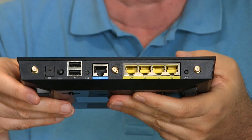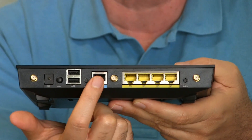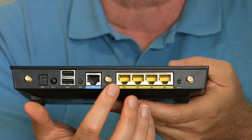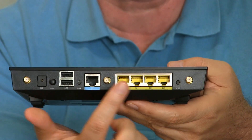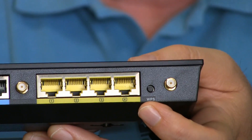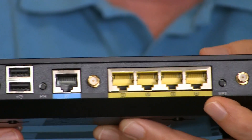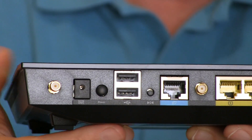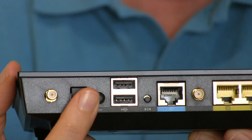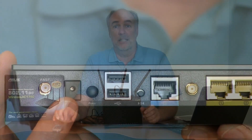All the important stuff on the router is located on the back. You've got the port going to your cable or DSL modem, four gigabit Ethernet ports, and the three antennas. There's a WPS button so you don't have to type in a password — just push the button to start it searching and push WPS on your device to connect. There are two USB ports and an actual physical on/off switch, plus the power input.